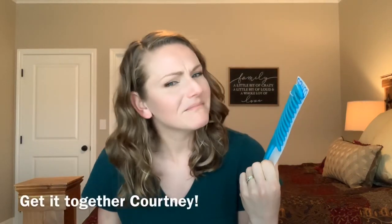That leave-in is the Curls Blueberry Bliss Reparative Leave-In — a perfect balance of moisture and protein, and yes, it does smell like blueberries in a very good way. Also completely essential since starting the curly girl method is a wide-tooth comb. I really like this one because you can hang it in your shower. It's perfect for detangling your hair when you have your conditioner in.